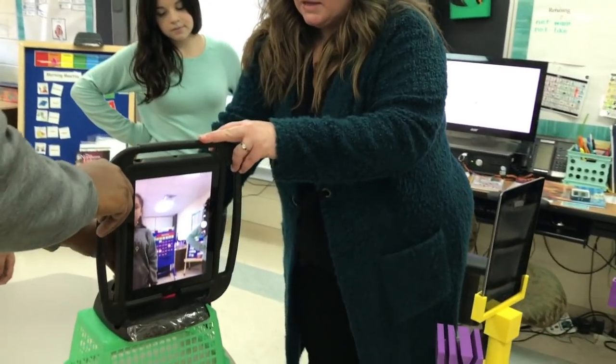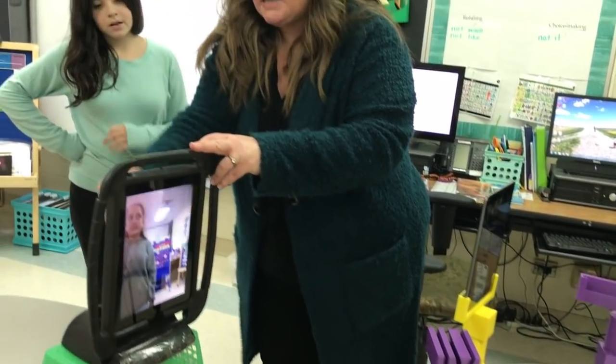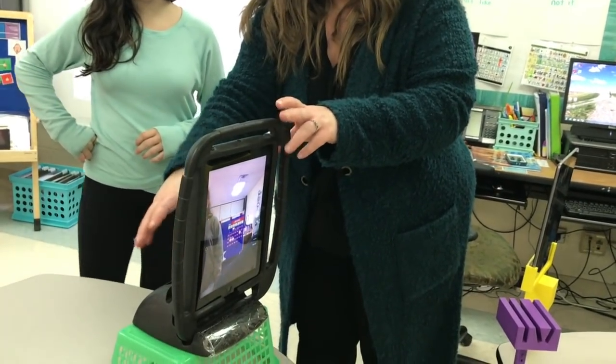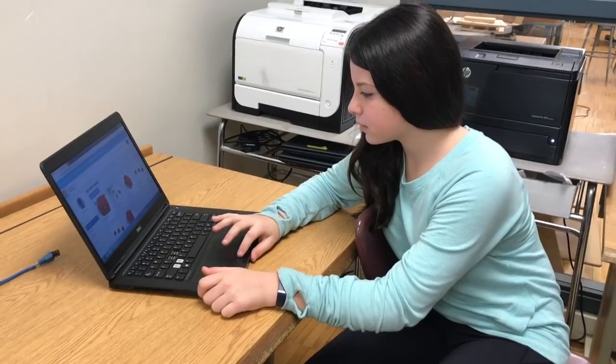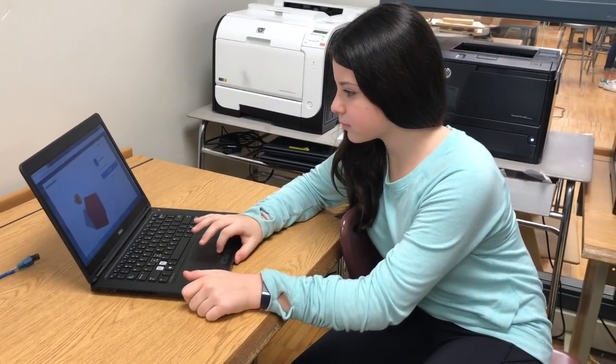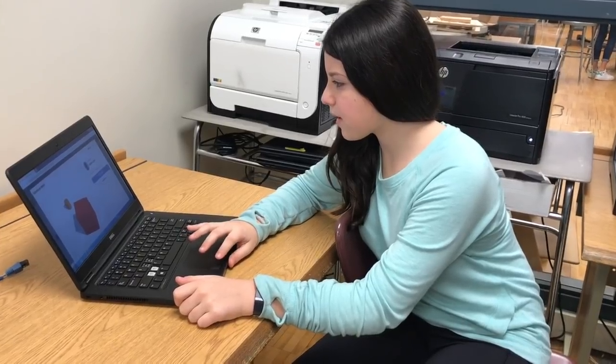Our students work their way all the way through the engineering design process — defining the problem, doing research, coming up with as many ideas as possible. Then they'll actually make 3D prototypes using Tinkercad and finally print out an actual working 3D printed model and prototype.